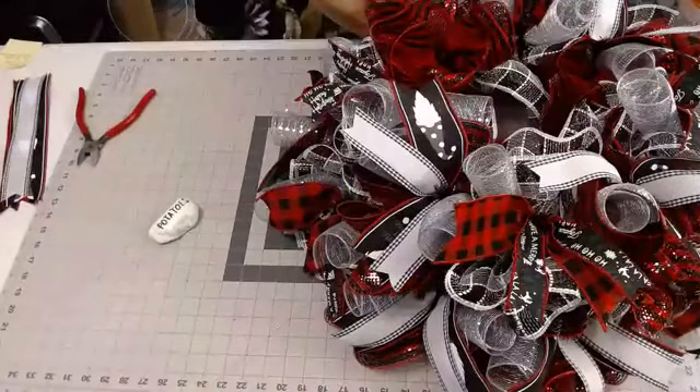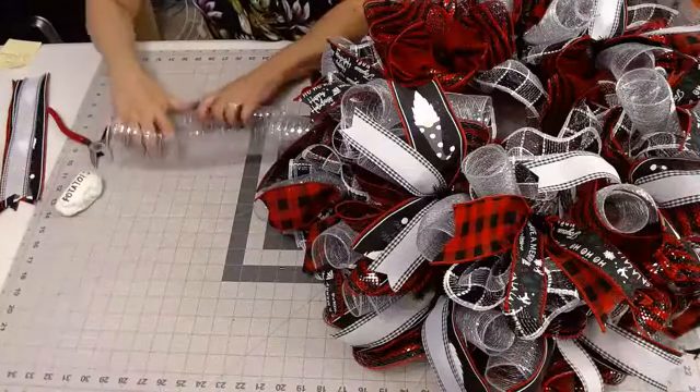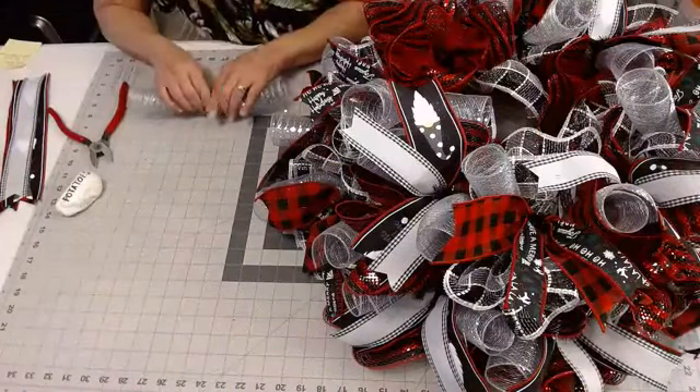I'm adding one little silver curl to each tie. I love the silver — I think it really pops beautifully.